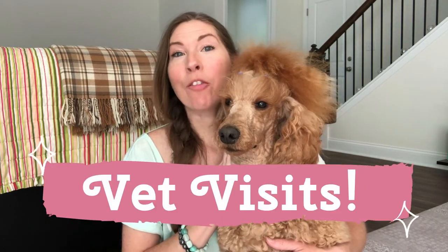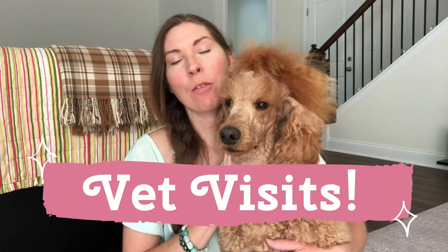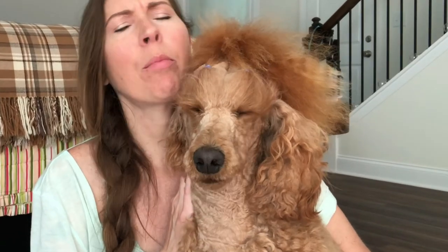The very first thing you do whenever you bring your dog home, you need to take them for a wellness exam. Even if you've adopted them from a shelter who says they're up to date on everything, or you get them from a breeder who says everything's in tip-top perfect shape, you need to take them within about three days of bringing them home and just have your vet check them out. That first visit for us was about $75 — they just do what's called a wellness exam, going over your dog completely to make sure everything appears to be going well.